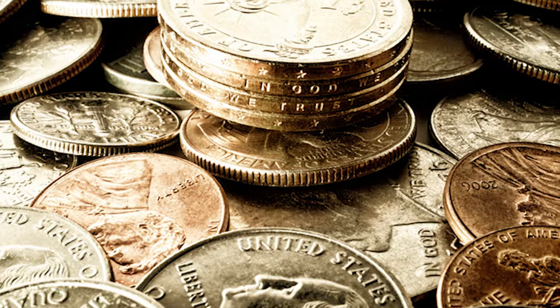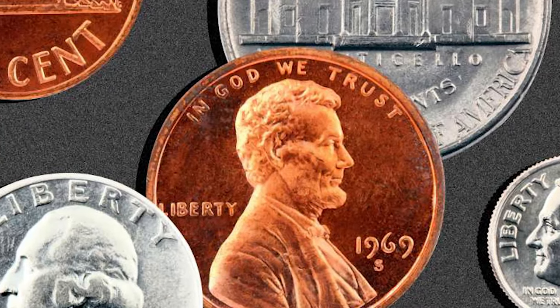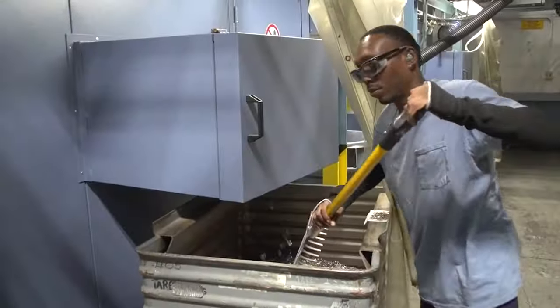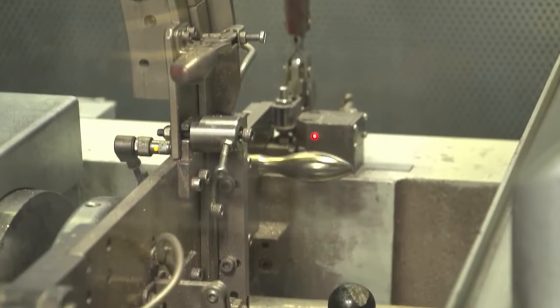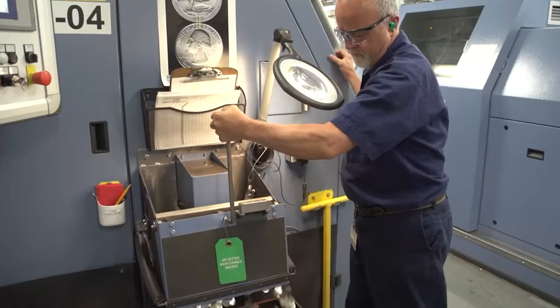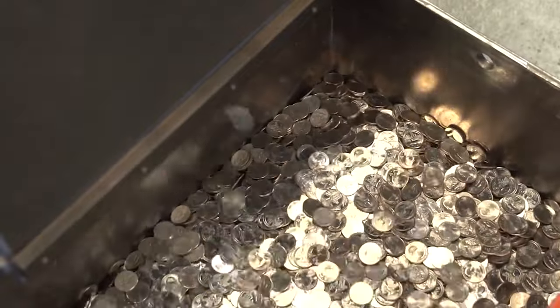How do mule coins take place? Let's explore how these errors come to life. The minting process involves precision, but every now and then the wrong dies are paired, creating a mule. This can occur due to a mix-up in the production line or human error during die setup, leading to a coin that was never meant to be.